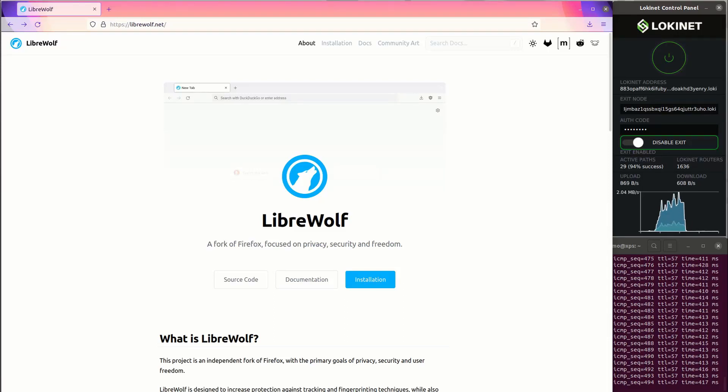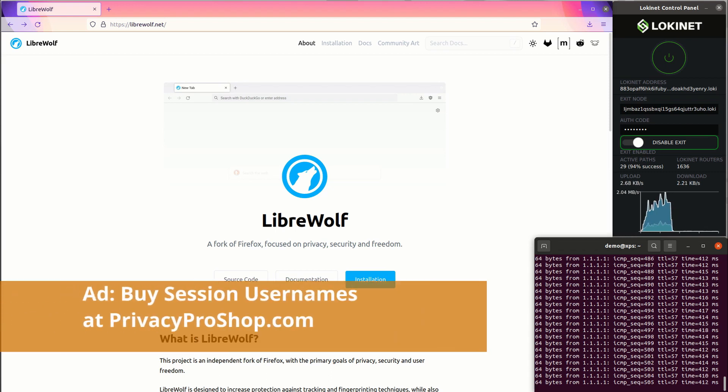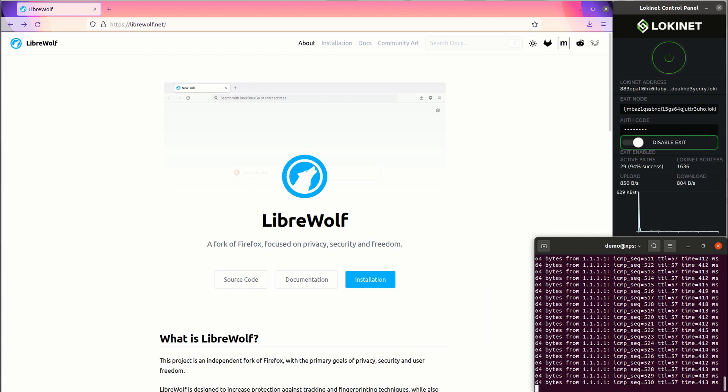Here I'm going to test Lokinet download speeds. You can also see a real-time ping test going on to 1.1.1.1, going over Lokinet. I'm using a private exit node at Hetzner. It has an authorization code just to keep the riffraff out. This should give us a pretty good idea as to what the speeds are on Lokinet.